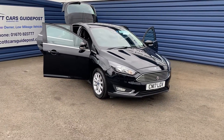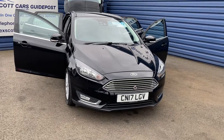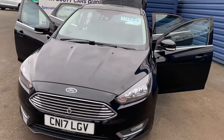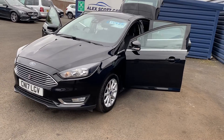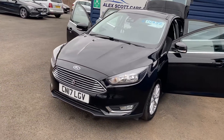Welcome to Alice Scott Cars Guidepost. I'm just taking into stock this Ford Focus 1.5 TDCI, titanium, black metallic, one owner, full Ford service history, two keys with the vehicle.